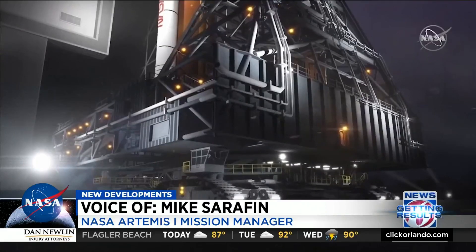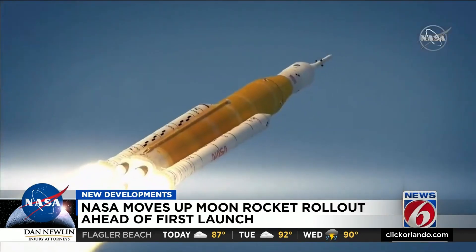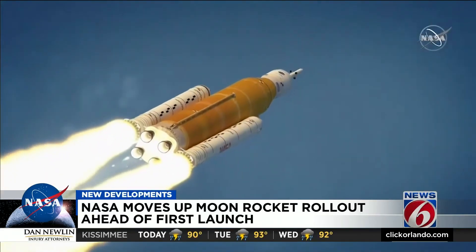And when all systems are go, we'll give the go for launch, and Artemis 1 will begin — beginning NASA's path for returning astronauts to the moon, with a lunar landing planned for the third Artemis mission.